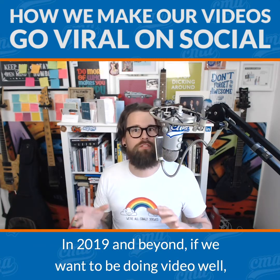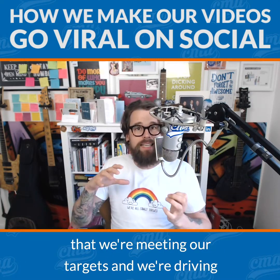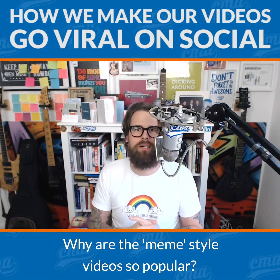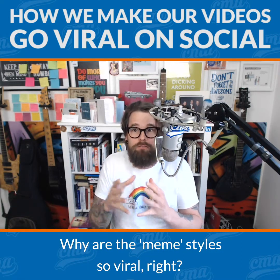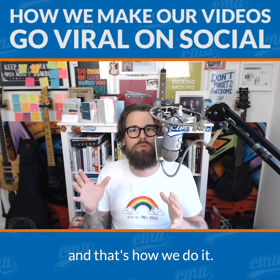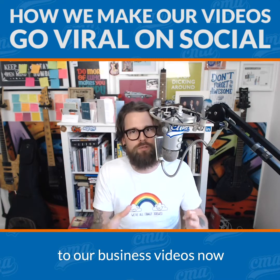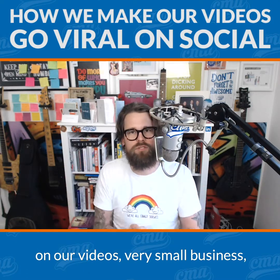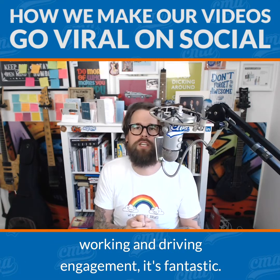In 2019 and beyond, if we want to be doing video well, if we want to have success and drive engagement through our video, then we absolutely have to look at what's already working on social media. Why are the meme style videos so popular? Why are they so viral? A big part of it is about how the video is laid out, and that's how we do it. We're applying what we've learned from these viral meme style videos to our business videos now and it is working like a treat. We're having tens of thousands of views — very small business, very small market segment — but it's absolutely working and driving engagement.